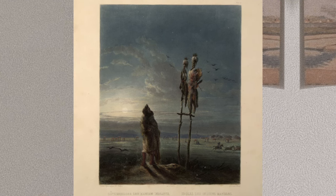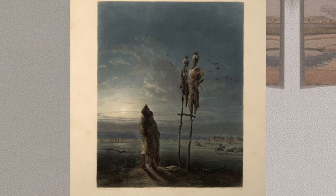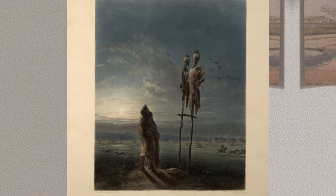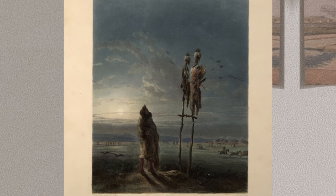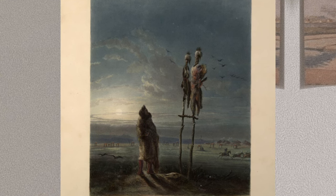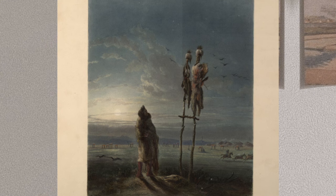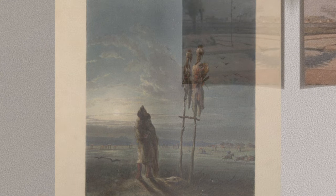After a ceremony to send the spirit away, the family would mourn at the scaffold for four days. After the body rotted and the scaffold collapsed, the bones would be gathered up and buried, except for the skull, which was placed in a circle near the village. Family members would visit the skulls and talk to them, sometimes bearing their problems or telling jokes. After the Mandan moved to the Fort Berthold Reservation, they resorted to placing bodies in boxes or trunks, or wrapped them in fur robes and placed them in rocky crevices.